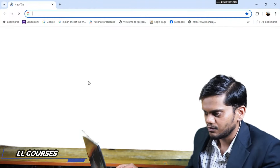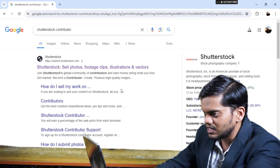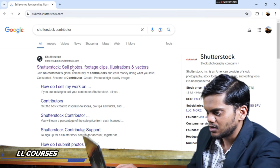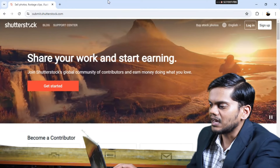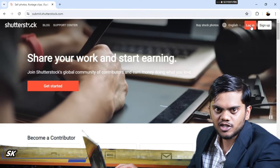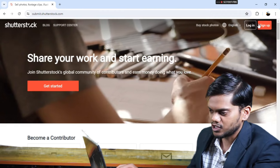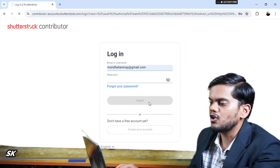I will go to Google Chrome and type 'Shutterstock contributor.' The first website — submit.shutterstock.com — gets open. I will click on Login. If you don't have an account, first create one using the Sign Up option, then log in with your email and password.